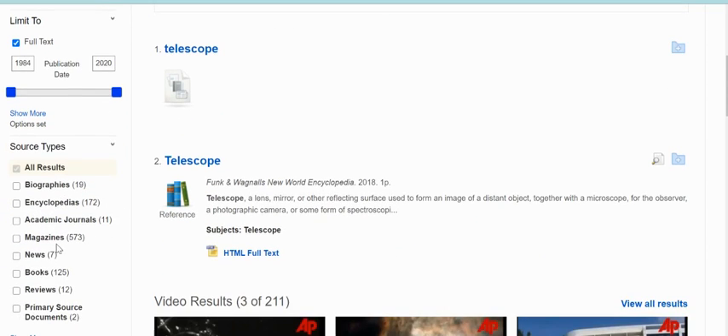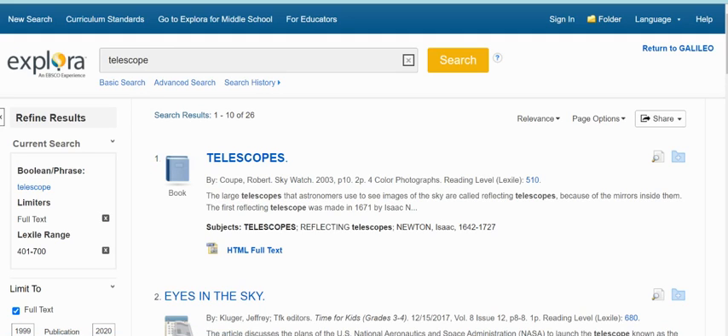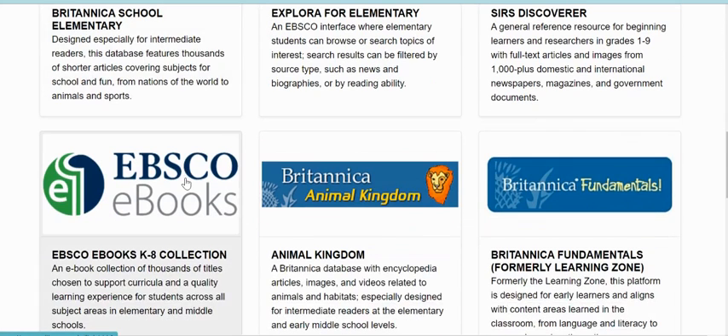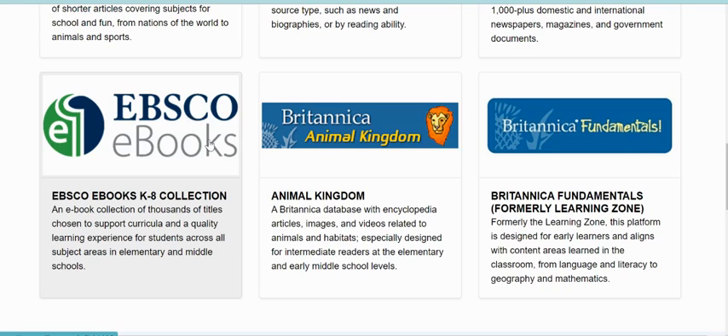You can also narrow results down by the kinds of things you're looking for. So if you're only wanting to look at encyclopedias, you could check that and pull up every encyclopedia that has something about telescopes. There's also a box that says EBSCO eBooks — this is a whole collection of books, just like walking into a library, except all of these books are available online at any time, and everybody can access them simultaneously so you don't have to wait to check one out.